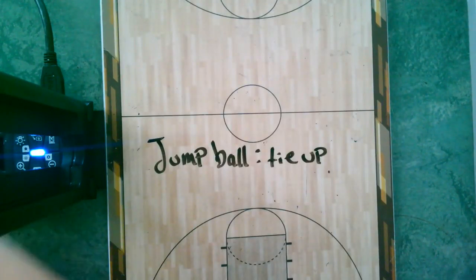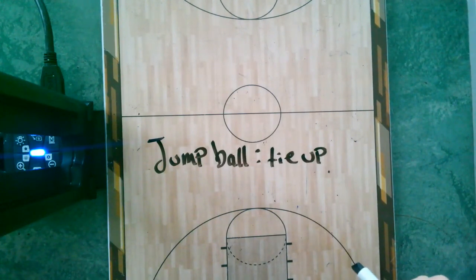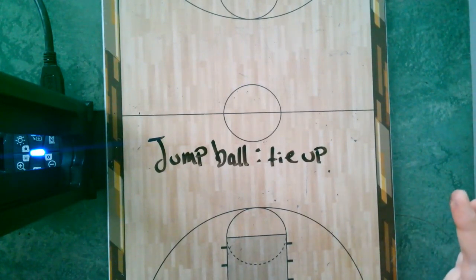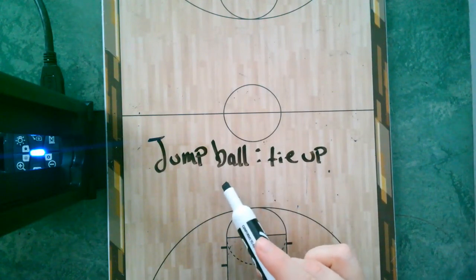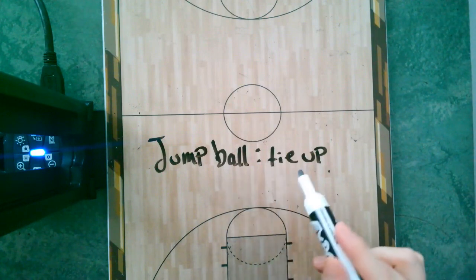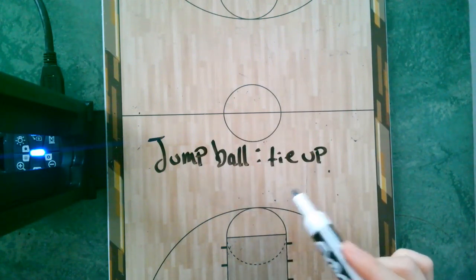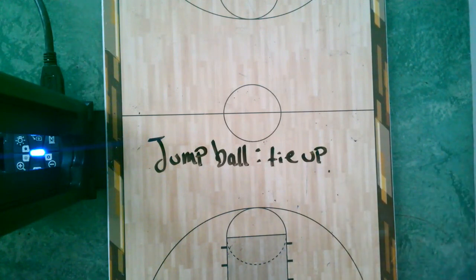A piece of terminology: a jump ball. If you and the other girl are going for the ball at the same time and you both have possession of the ball, rather than letting you fight each other for it, they will call a jump ball. They'll blow the whistle and then it takes turns — which team gets to take the ball next. So if we got the last jump ball, then the other team would get it the next time, and it just flips back and forth like that.